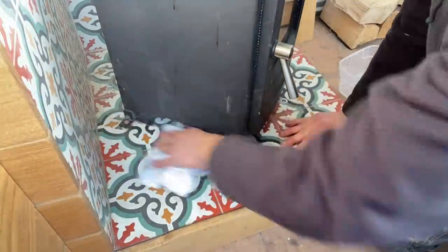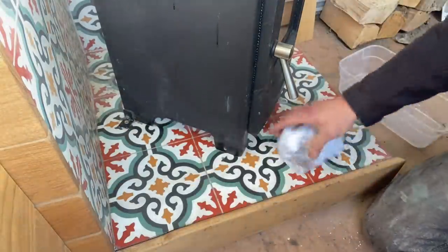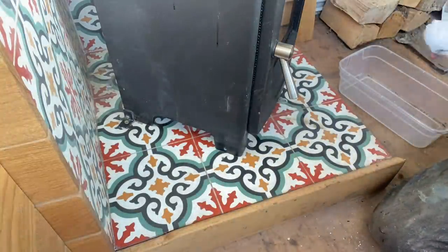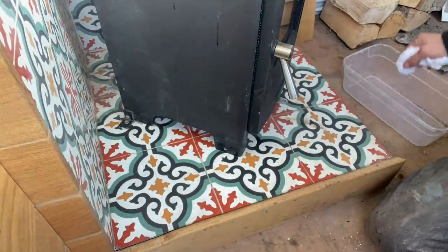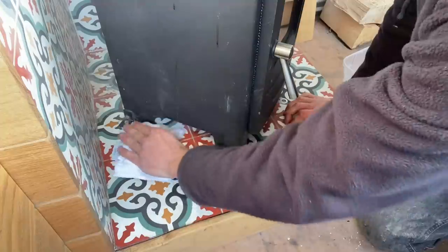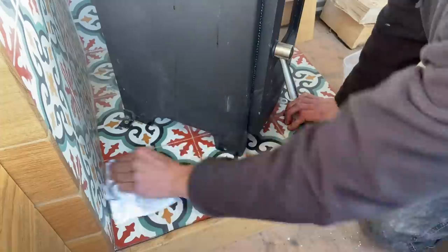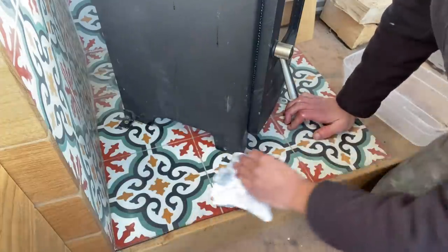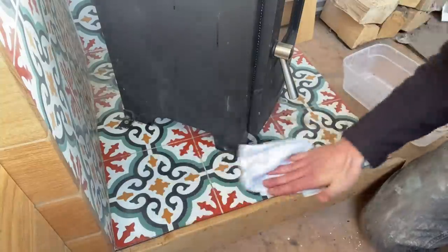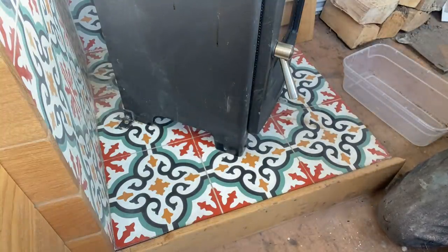Just dry it all off with another cloth. Look at that, that's come off alright. Yeah, I'm pretty happy with that — it's not pristine, but nor should it be. Well, that's alright. I'm going to do the rest of the fireplace now.